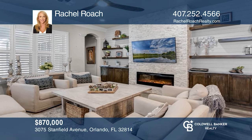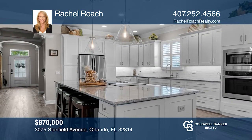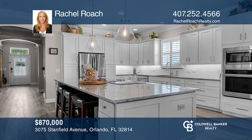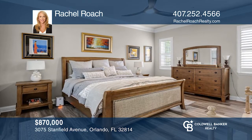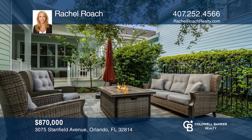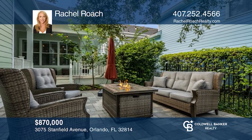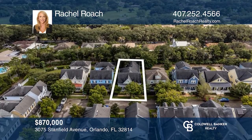This gorgeous single-story Victorian features an open floor plan adorned with gorgeous laminate wood floors and a large eat-in kitchen with stainless steel appliances and granite counters. The primary suite offers dual vanities, a soaking tub, and a walk-in shower. Relax on your front porch or enjoy entertaining on your patio. Invest in your future by calling Rachel Roach today.